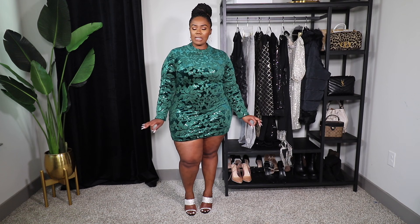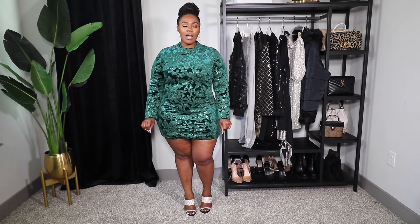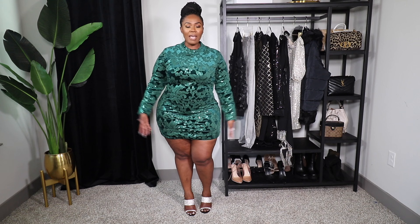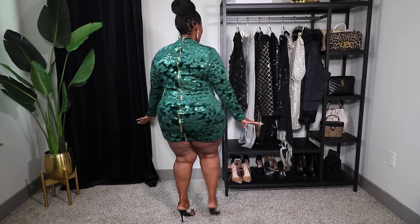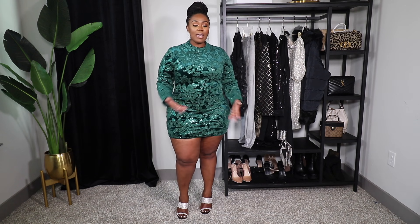Next is this gorgeous green sequin mini dress. First thing I want to note: this is a true mini dress. I wasn't aware of how short it was going to be — on the model it looks short, but models are typically taller than me and I'm five foot two. This is very much a mini dress — it's shorter than my fingertips. I'll do a full 360 so you can see where it falls on me. Now I love this dress; the material is very thick again — it's cozy and thick, great to wear in the cooler months.